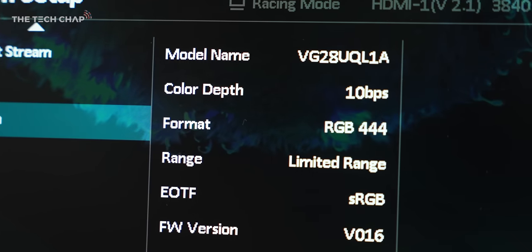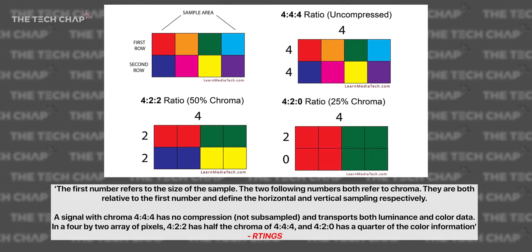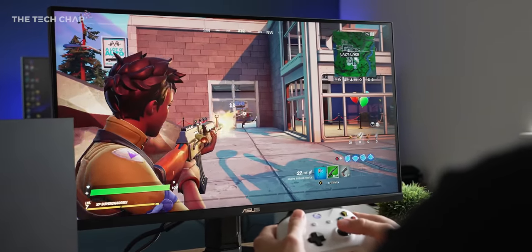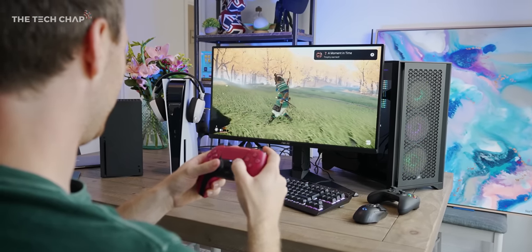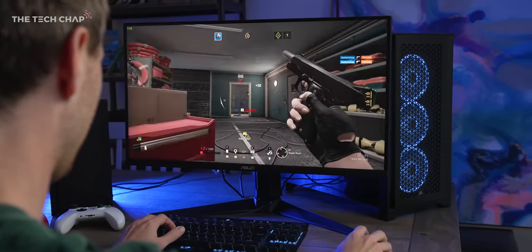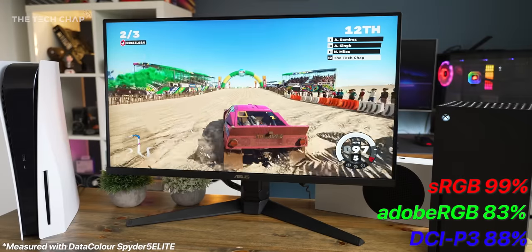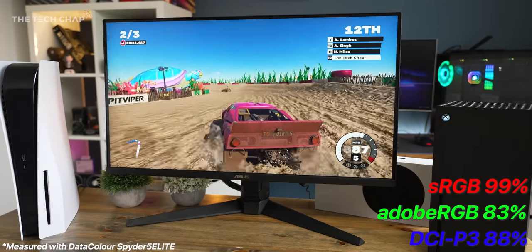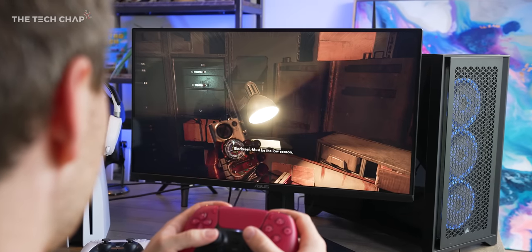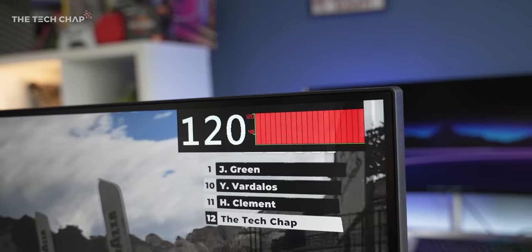Without getting too much into the weeds, in theory this means you're getting more true-to-life colors on PC and Xbox — because actually the PS5 is limited to 422 color — but the difference between them you really can't tell. To be honest, it's the panel quality and color accuracy that really determines how good this screen is. And the good news is that color accuracy is actually pretty high for a gaming display. It's not professional level, but it's great for most apps and even photo and video editing. ASUS's own claim of 90% coverage of the DCI-P3 color gamut is pretty close, which is impressive. This is a full 4K resolution, and with the 28-inch screen size, whether you're console gaming or using a PC, everything is super sharp and crisp.